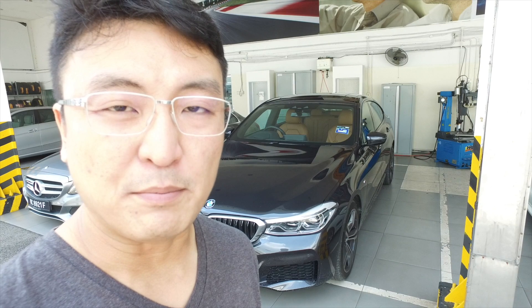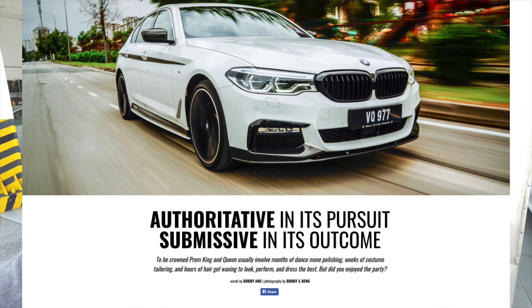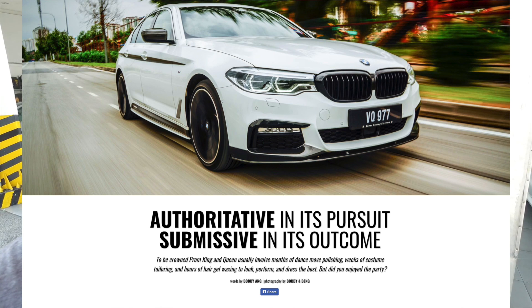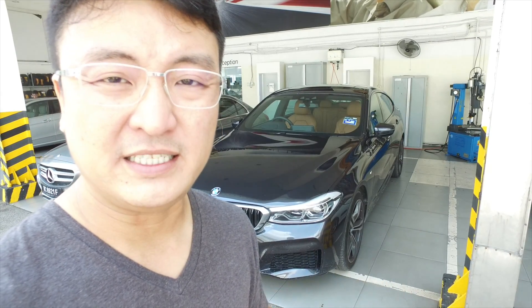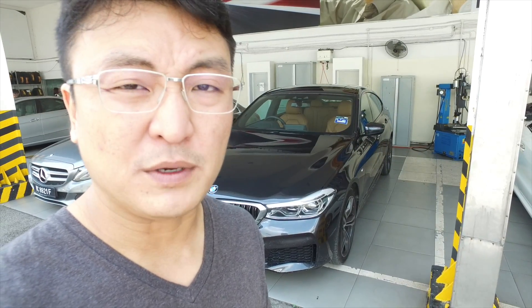Remember when I reviewed the 5 Series 530i? I said it is the best car in the segment but not the best buy. The best buy amongst the E-Class, the S90, and the 5 Series is actually the S90 T8 Inscription — solely because of price versus specs. The S90 T8 Inscription is still a very worthwhile buy now that they've dropped the price to 328,888 ringgit for a 400-horsepower car.